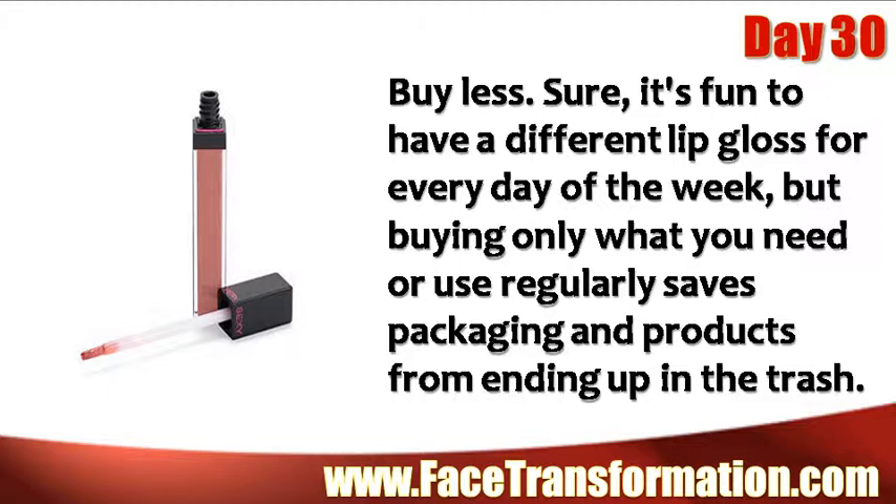Buy less. Sure, it's fun to have a different lip gloss for every day of the week, but buying only what you need or use regularly saves packaging and products from ending up in the trash.